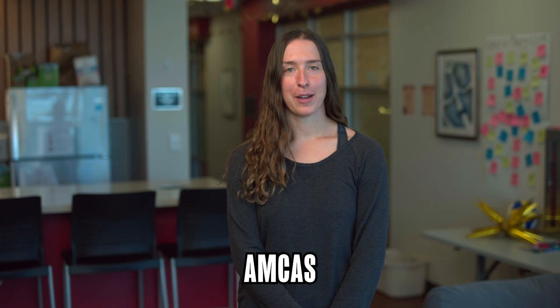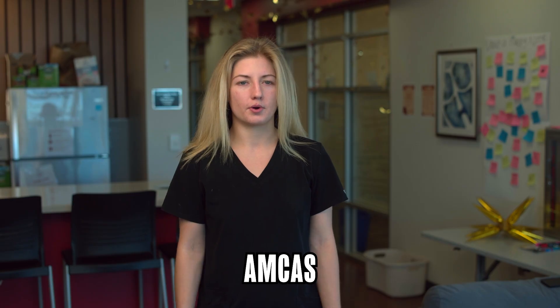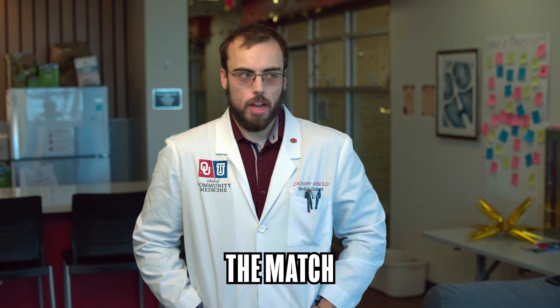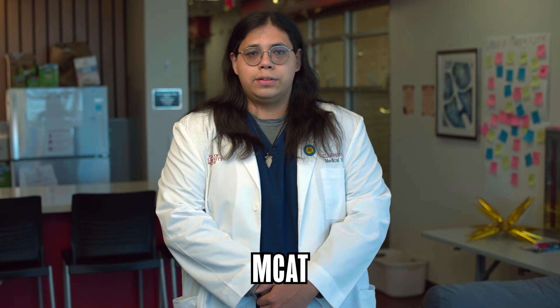AMCAS is the American Medical College Application Service — the program and system that you apply to medical school through, so where you apply for med school. The MCAT is the Medical College Admissions Test, which you take before medical school.